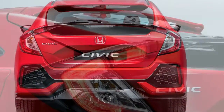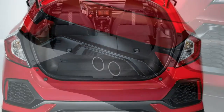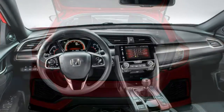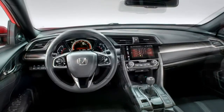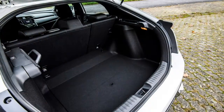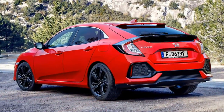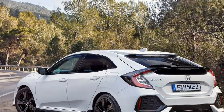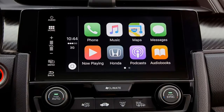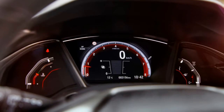At launch, the Civic is available with 1.0-litre three-cylinder and 1.5-litre four-cylinder turbocharged petrol engines. The smaller develops 129 horsepower with an official combined fuel consumption of 55.4 mpg. The larger produces 182 horsepower and returns 46.3 mpg. Honda offers both engines with its CVT automatic gearbox — there's a slight payoff in efficiency, but it's a slick-shifting transmission, and the company reckons 40% of buyers will opt for this version.